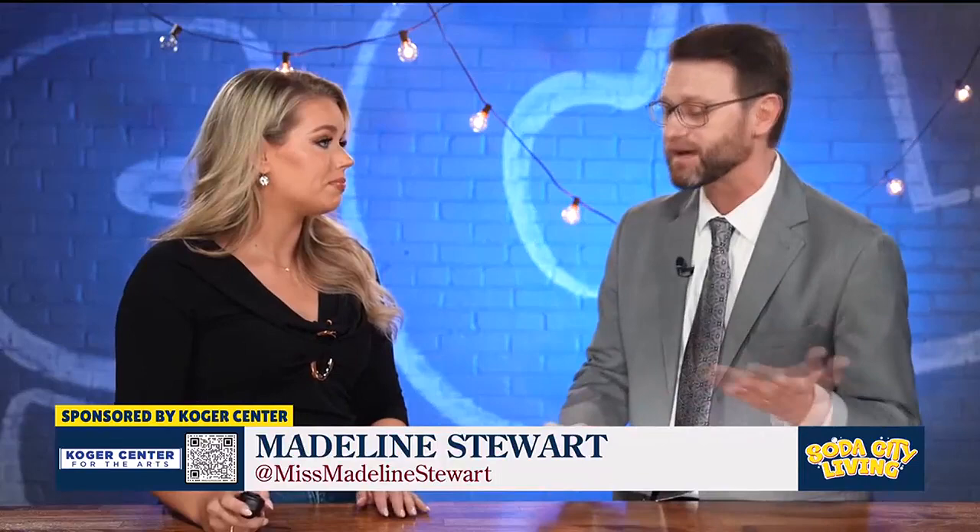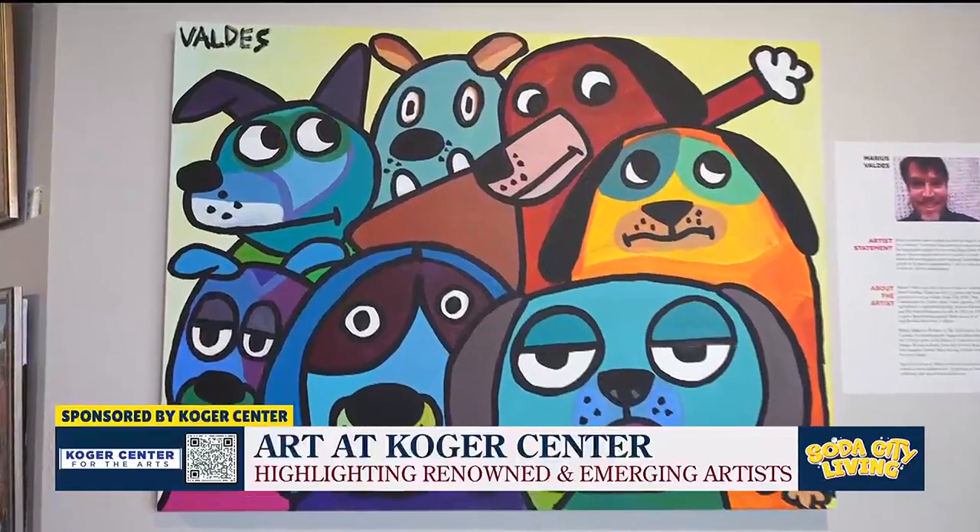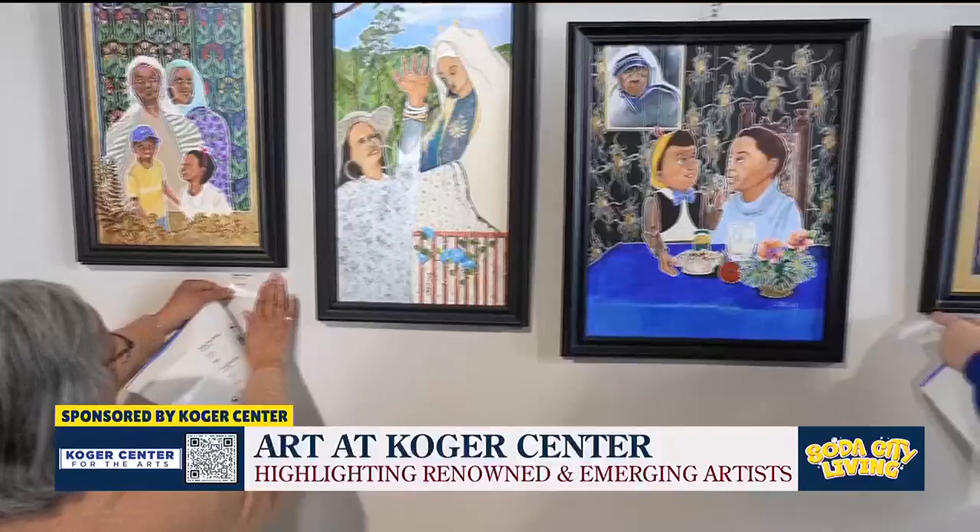At the Koger Center for the Arts — very much arts and not just performing arts — we've had a commitment to all of the arts and supporting all of the arts here in the Midlands. We have a permanent collection of artwork that's been up on the walls since 1990, so when guests come they can always see these really world-class works of art. We also have two galleries on the second floor. The Nook is something that we've been working with Jasper Magazine on — a rotating monthly collection of artists that come in and show their works for the month.